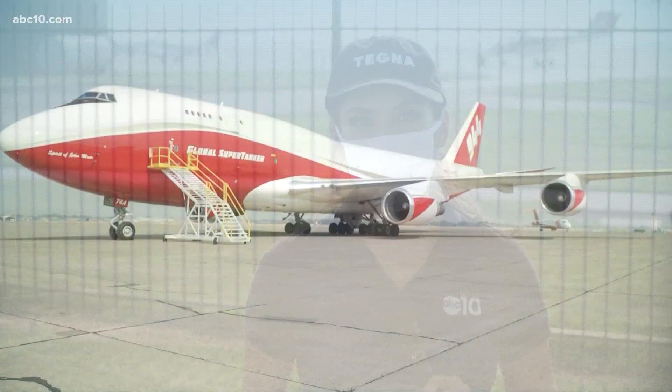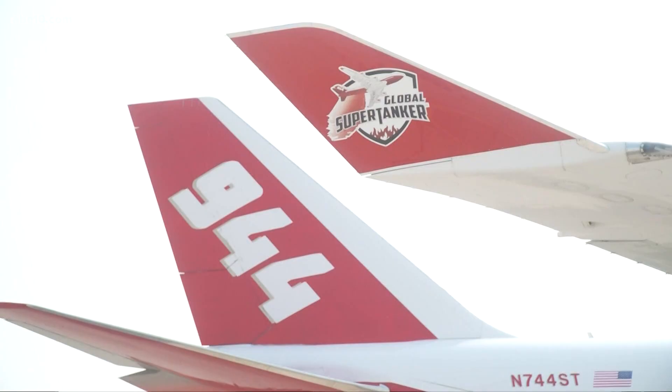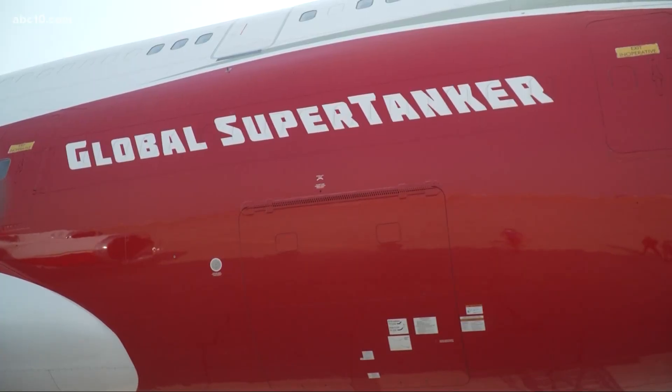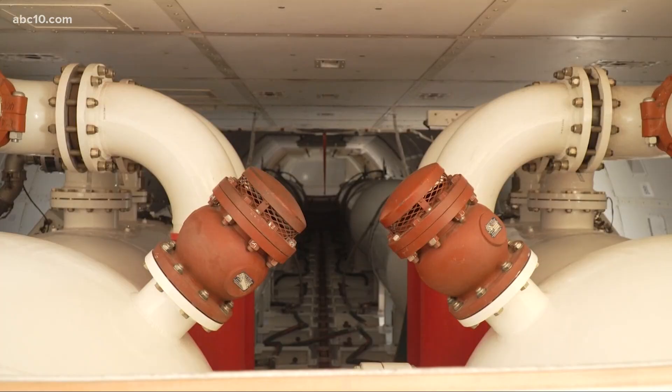This is a one-of-a-kind plane with a 211-foot wingspan. The pilot tells me all it takes is a text message to get this bird off the ground. You're looking at the biggest firefighting aircraft in the world — the Boeing 747 named the Super Tanker — used to help fight some of the largest fires, including the LNU and SCU lightning complex fires. It has a max capacity of 19,200 gallons.